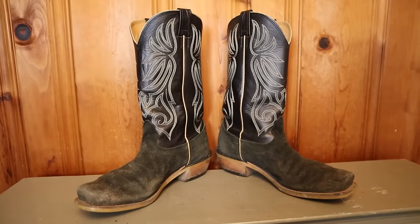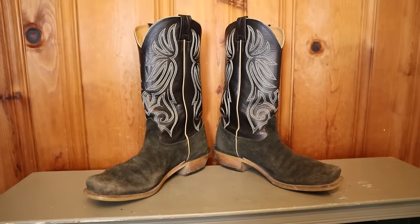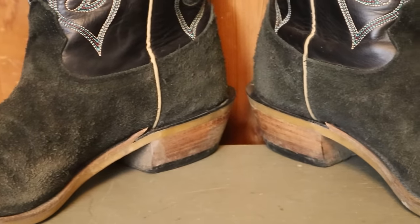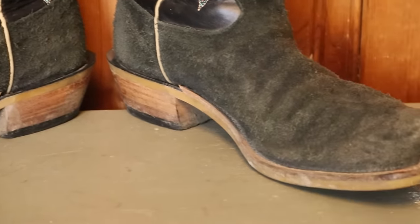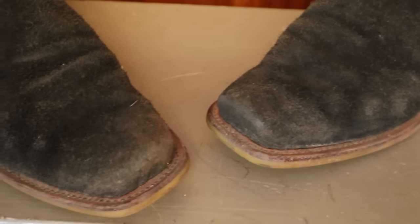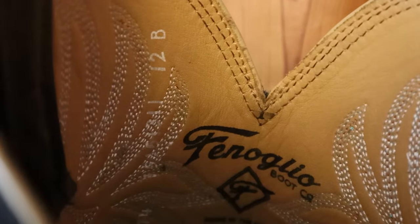I'm going to go through the top five cowboy boots that I wear most frequently, starting at number five and going up to number one — but all of these are awesome boots. Starting out at number five is the Black Victoria roughout boot from Fenolio. Fenolio boots are made right here in the USA out in Nocona, Texas. They sort of took over for Nocona boots after they moved their factory elsewhere, and they make some incredible boots for pretty much every width size you can imagine.